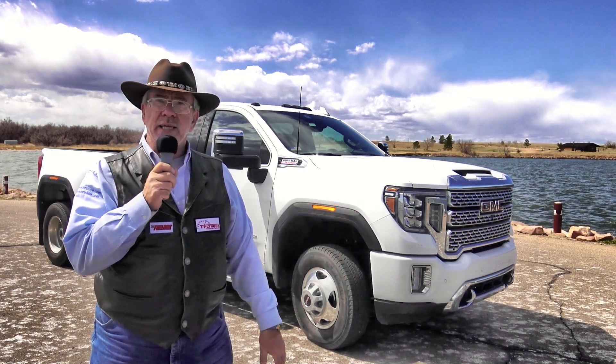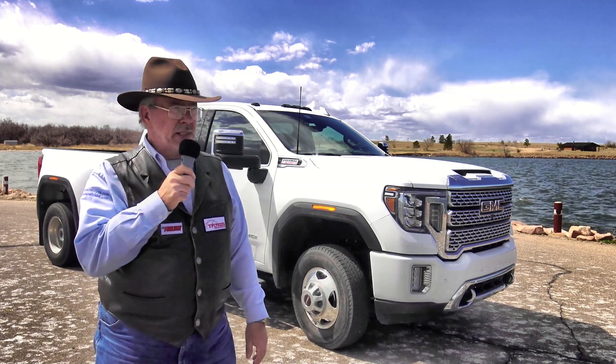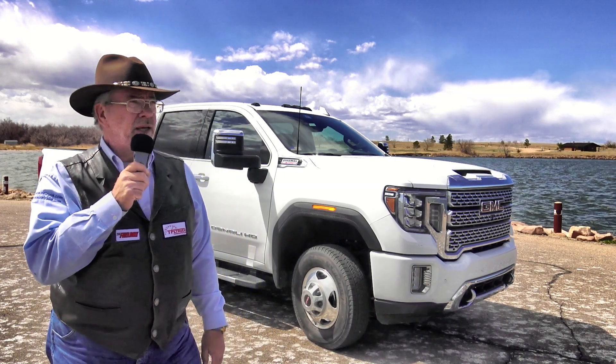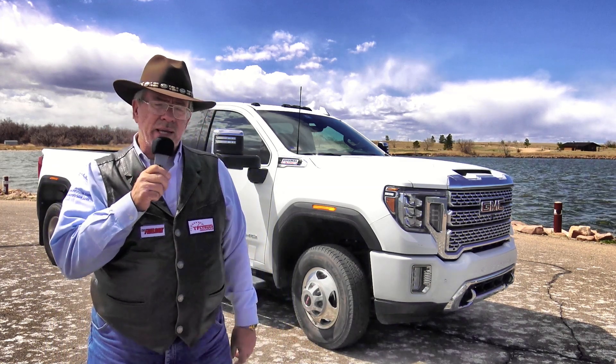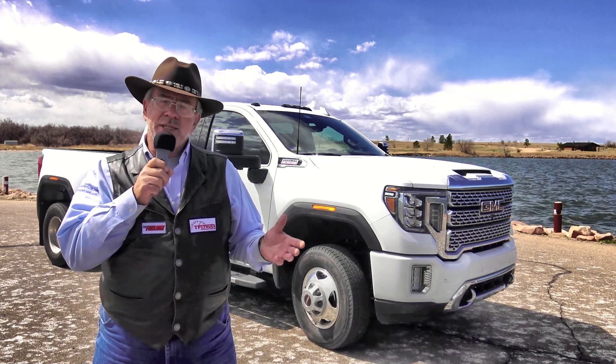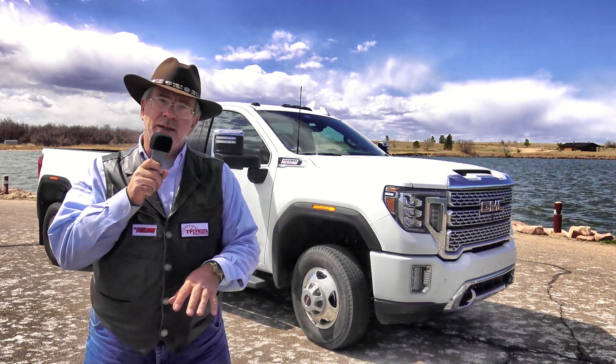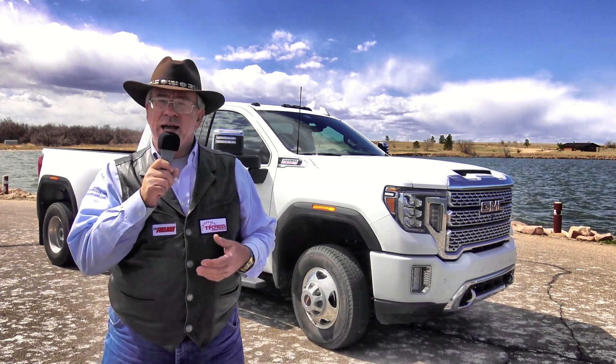We're up here at Jackson Lake — of course it's closed with the virus — so we're getting some good views. It's a nice lake, pretty popular from Morgan County. This truck has that multi-pro tailgate, which is really cool, but I've got a hitch on the back so I'll flip it all down back at the ranch.